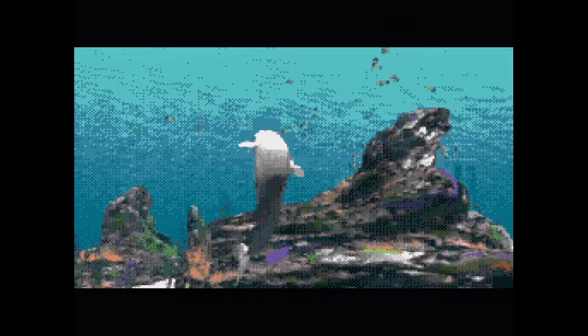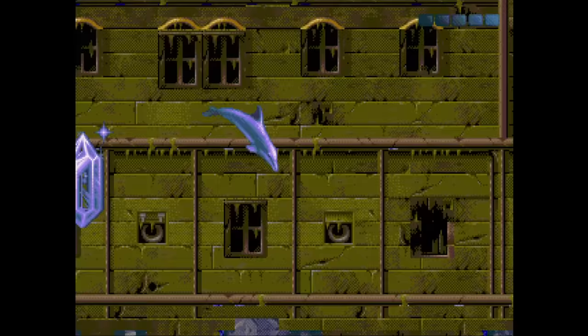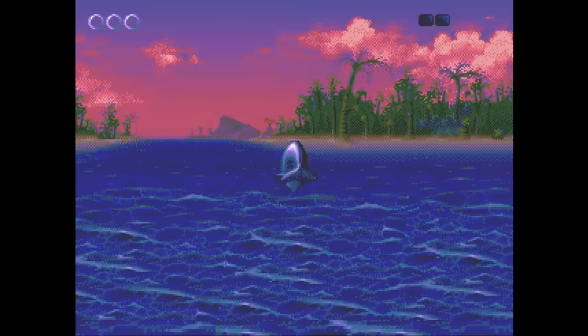Ecco: The Tides of Time is the sequel. This one has more FMV, but it's computer generated this time so it seems less cool somehow. As a game, I never really got much into this one, as Ecco 1 left me satisfied and I didn't feel the need for more. Still, the music alone is reason enough to own it, even if not every single track is new.